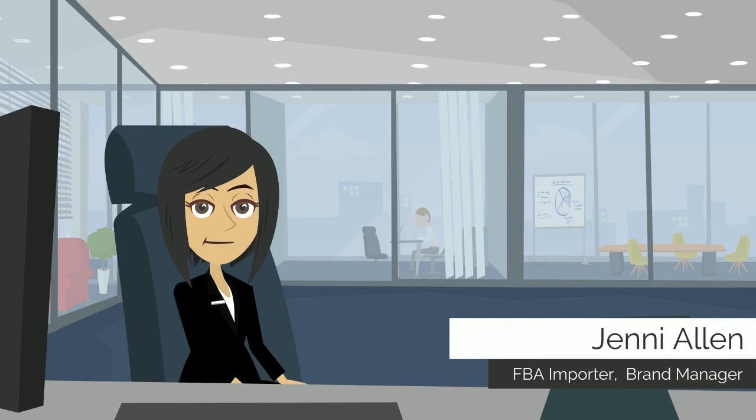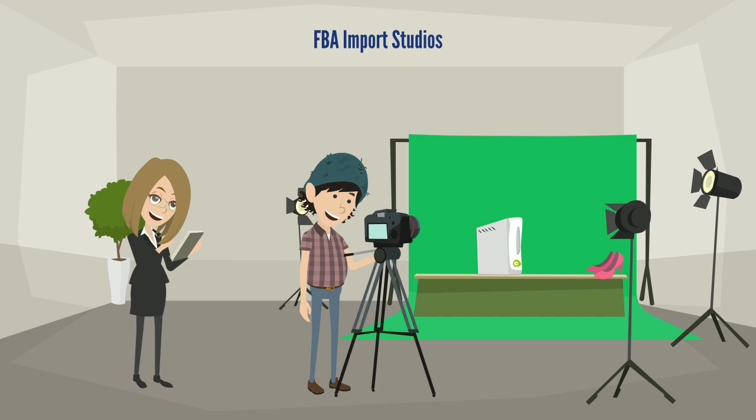At times, one of the most important parts of selling on Amazon is often overlooked, and that is the presentation of your product to customers. At FBA Importer, we have a professional photographer on staff who can help you capture your product in the best light possible.